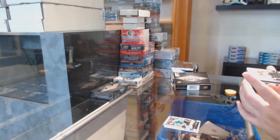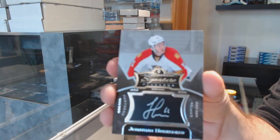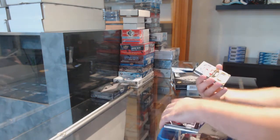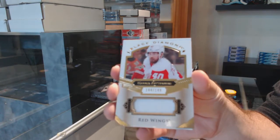We'll go this way. We've got a signature placard of Jonathan Huberdeau for the Panthers. $1.49 for the Red Wings — Zetterberg, base jersey.